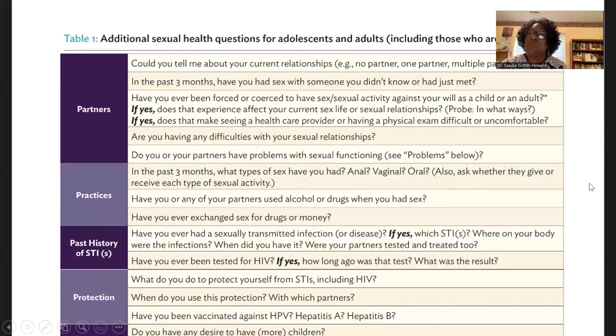Here's an example of additional sexual health questions for adolescents and adults. Under partners, you could ask: 'Have you ever been forced or coerced to have sexual activity, as a child or an adult?' These are additional questions you can incorporate depending on your practice.